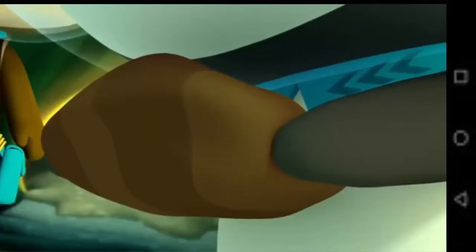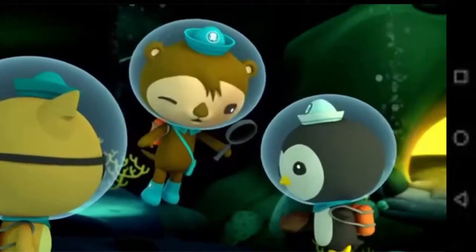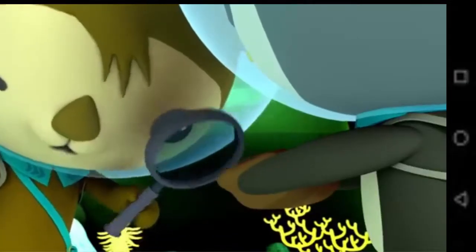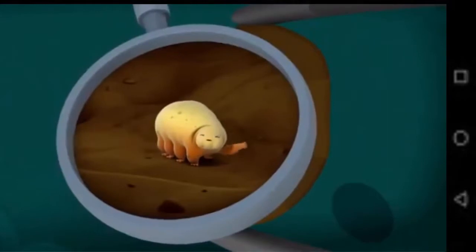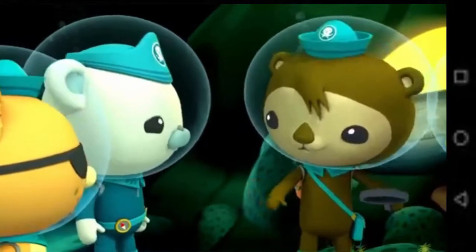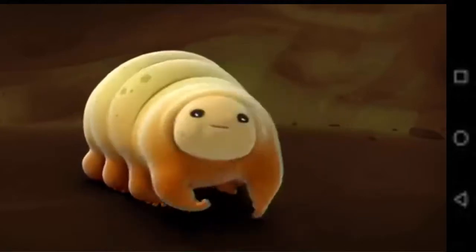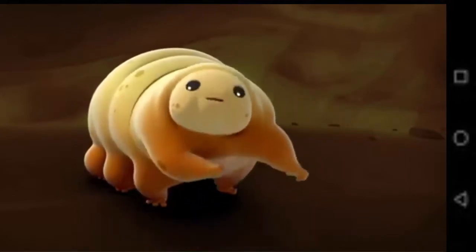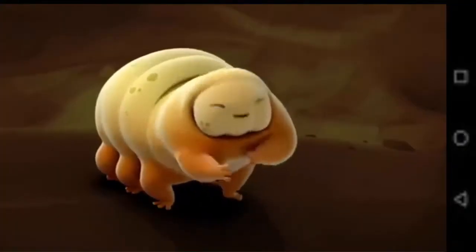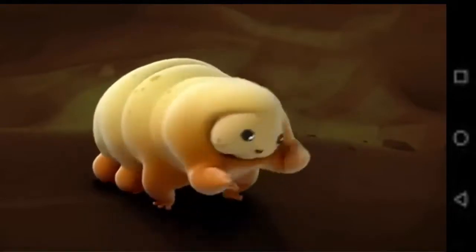Hiya, fellas. I'm Frank! But how? Fascinating. Frank isn't a rock — he's a water bear. Water bears are tiny creatures that live all over the world. That's right. Oceans, forests, snowy mountains — we live everywhere. My Uncle Gary even went into outer space. But you're so small! We may be small, but we're tough. You gotta be tough to live around here, with all the lava tubes and big rocks.